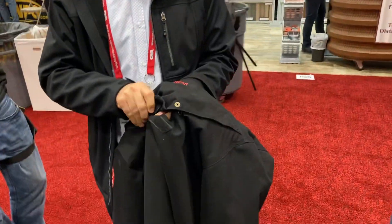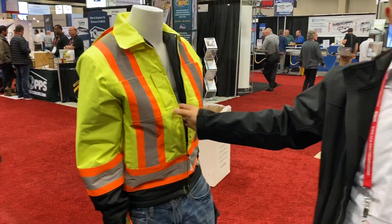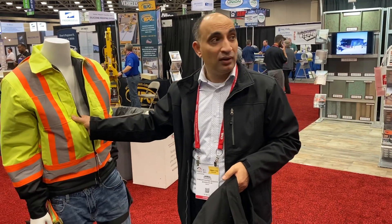What I want to show you is this cool jacket that comes in a fluorescent color for people who work at heights that are required to wear OSHA-approved Class 1 strips.